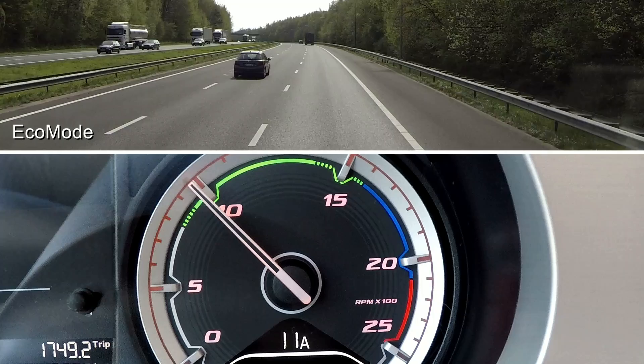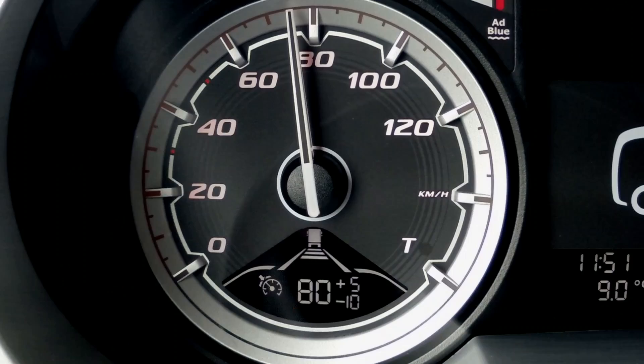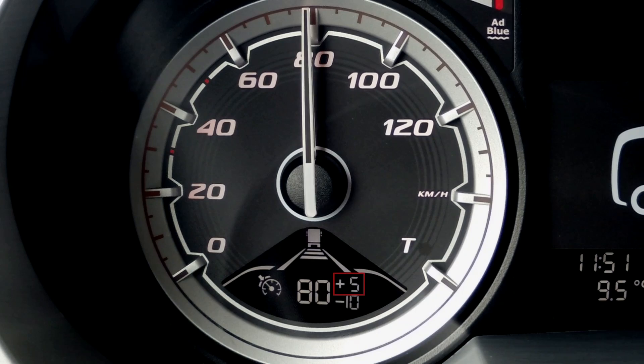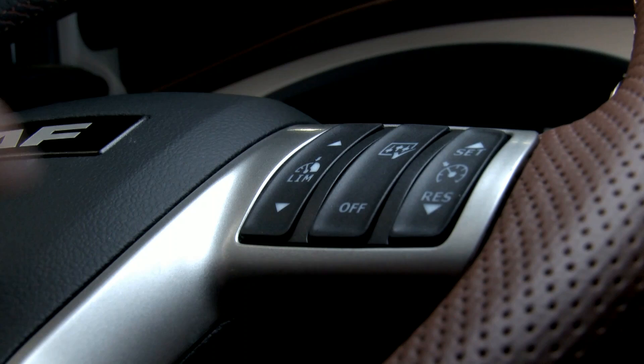Moving to the right-hand steering wheel switches, we have the new speed control switches. The cruise function includes cruise control, adaptive cruise control, predictive cruise control, and downhill speed control. The speed control menu switch allows you to now preset the adaptive cruise control, downhill speed control, and predictive cruise control settings prior to setting off, making it easier and safer for you to use.